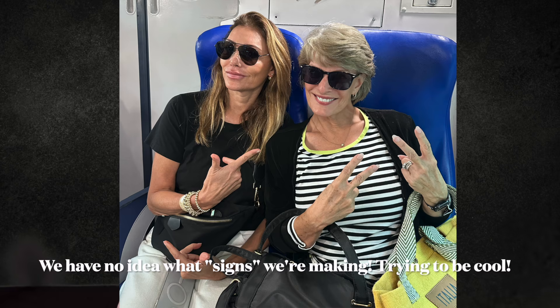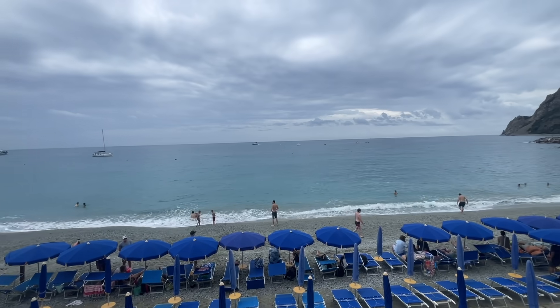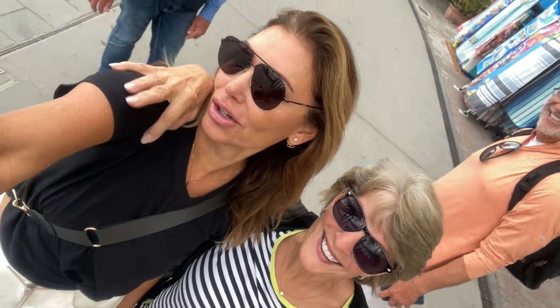Then we took the train to Cinque Terre for a day. It was a little overcast and cloudy, and you could tell the tourists were leaving — always a nice time to be somewhere. I had an Aperol Spritz. Glamming it up with Cammy — she is so beautiful, tall, gorgeous, like a model, and there I am, short and curvy, but we had so much fun. And her husband Donnie and my husband Zane.